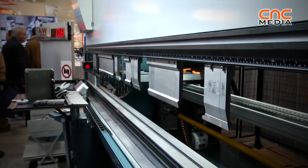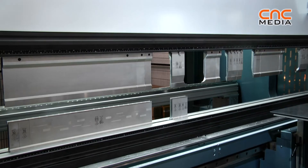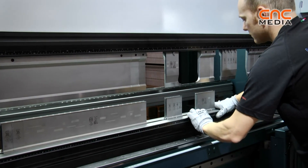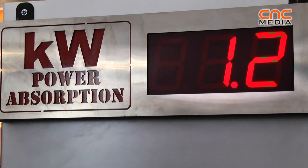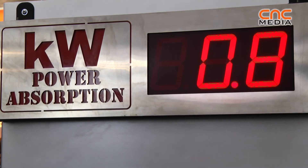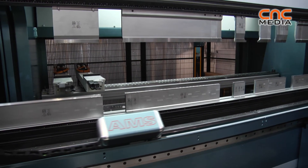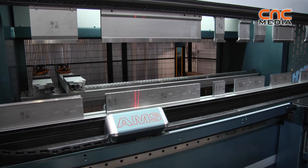We limited the machine to 250 because it's the limit foreseen by the CE marking — you cannot go any faster. The energy consumption compared to a traditional hydraulic press brake has been reduced by 55 to 70% by increasing the speed.